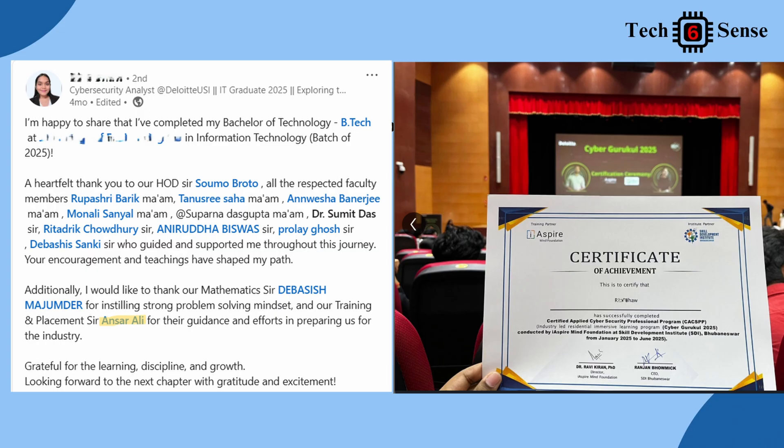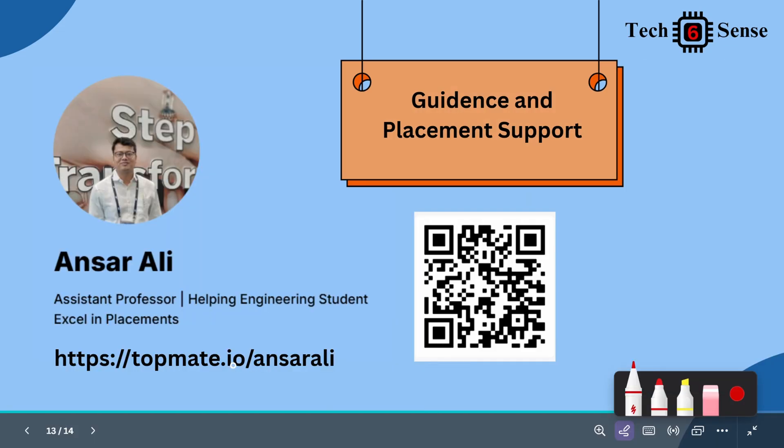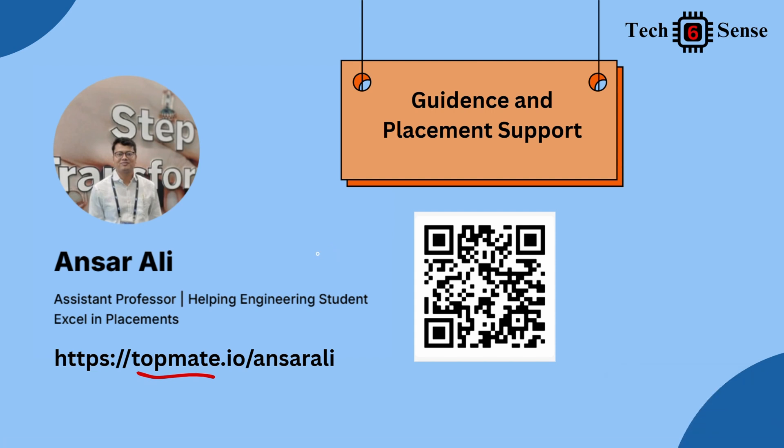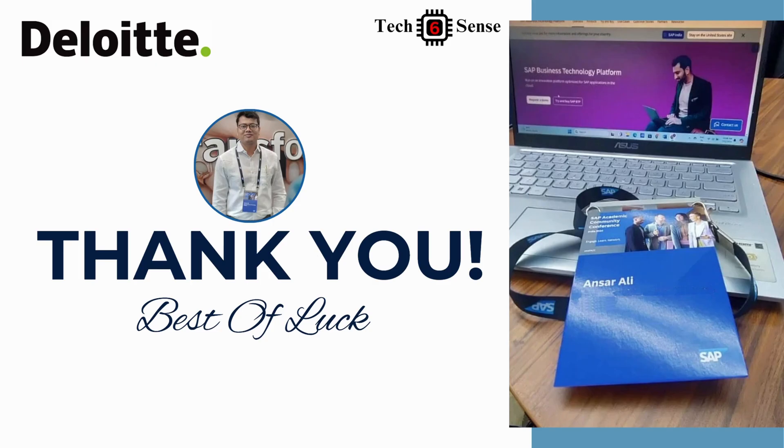That's it from our side. If you have any doubts or questions, you can reach us through TopMate, our WhatsApp group, or Telegram channel. We are ready to help you. Thank you, take care, bye!